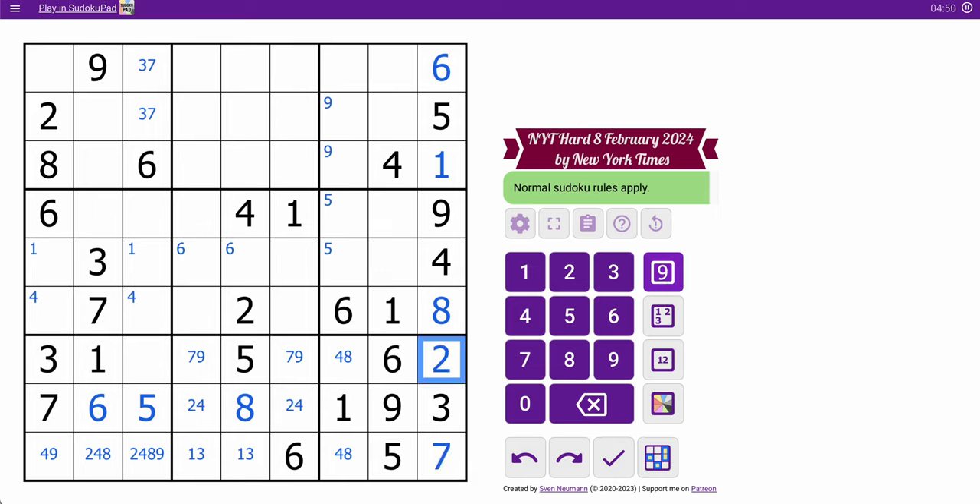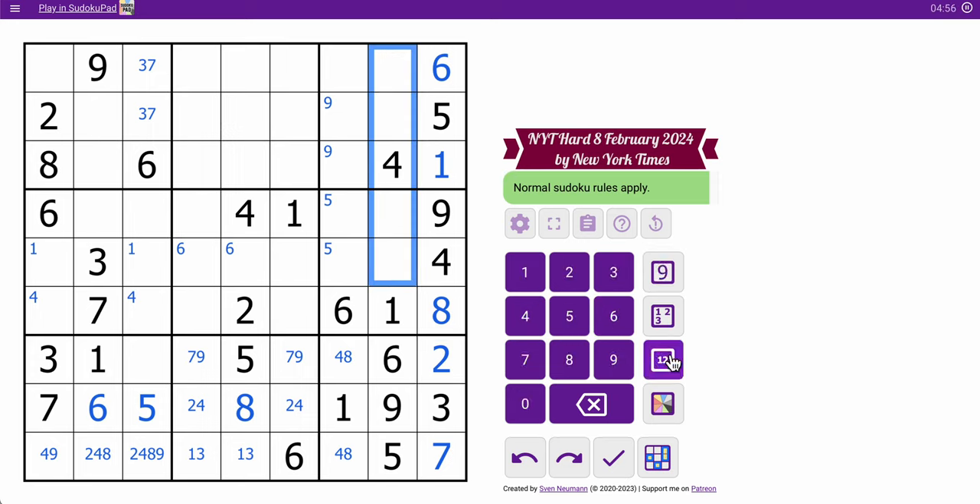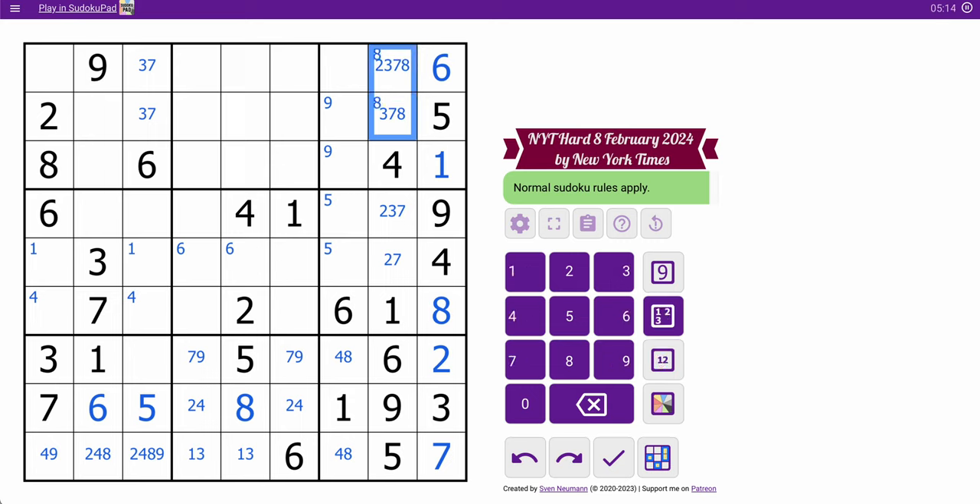That's a 2. Let's look at column 8 now. I have 1, 4, 5, 6, and 9. I need 2, 3, 7, and 8. Obviously, these can't be 8 — that's based on the digits in their rows. So we've determined 8 must go here.